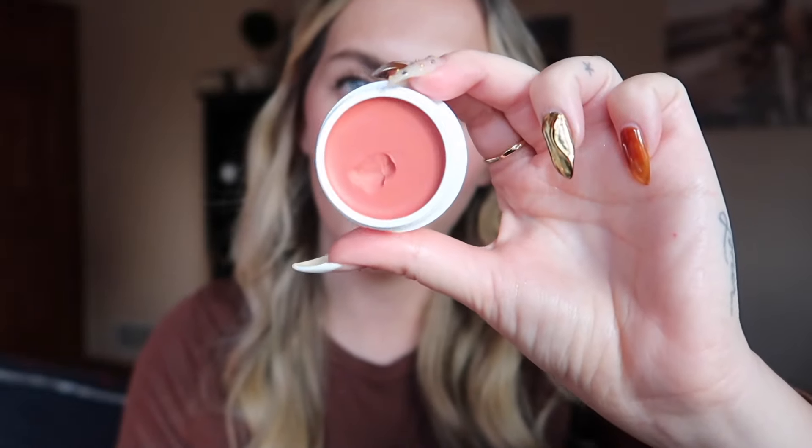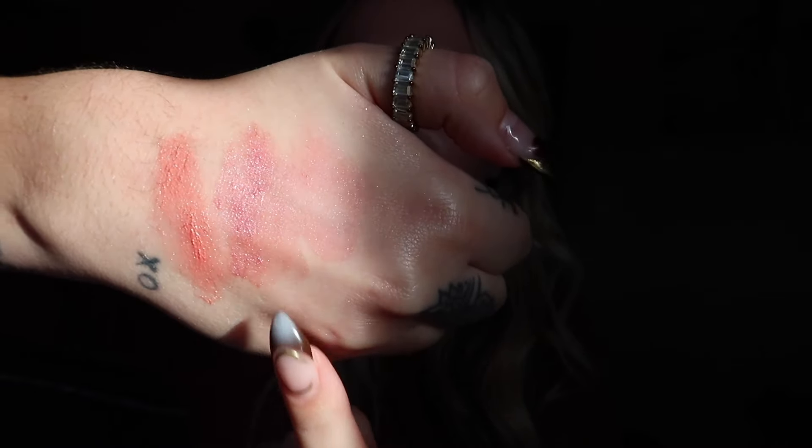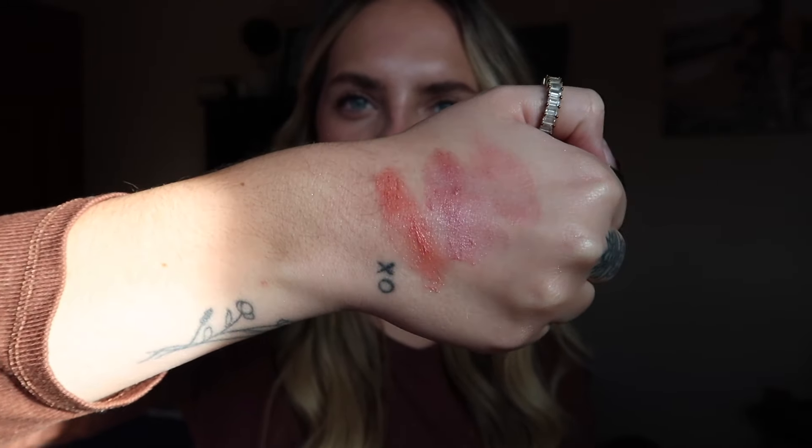Miami Beach offers a warm golden coral shade. There's also very minimal shimmer to it, so it doesn't look like shimmer on your skin. Here's Miami Beach, Pinch Cheeks, and Flushed in the lineup, and here's what they look like in regular lighting.